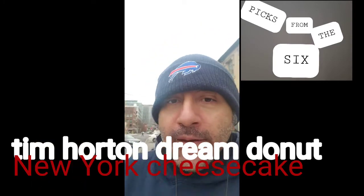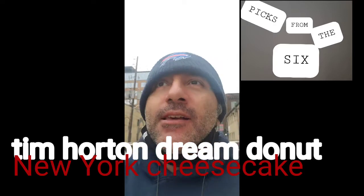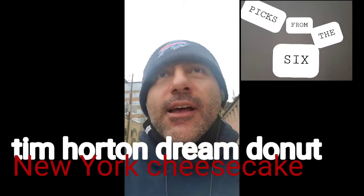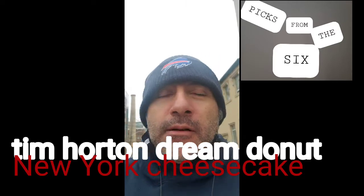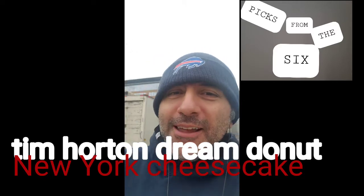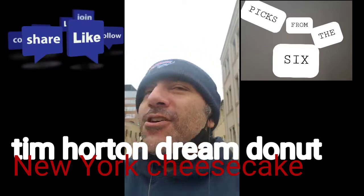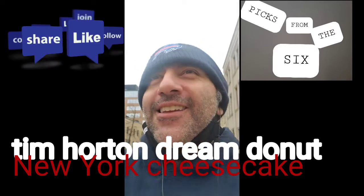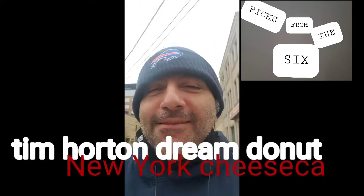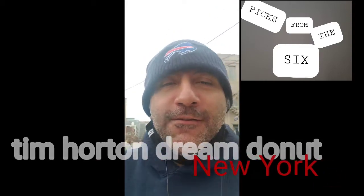This is Jose from Picks from the Six with a food review on the Tim Hortons Strawberry Cheesecake Dream Donut. It is awesome. Enjoy your day and keep the positive flow going. I have to stop because I have to watch where I'm going on the street — wouldn't that be fun? Alright, this is Jose from Picks from the Six. Quick food review. See you later, have a good day. Peace out. Ciao.